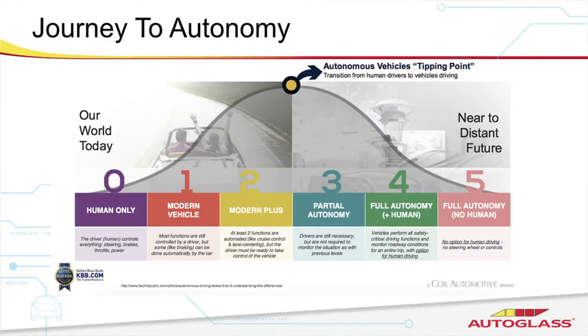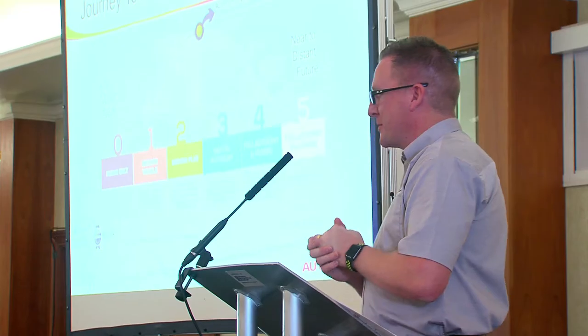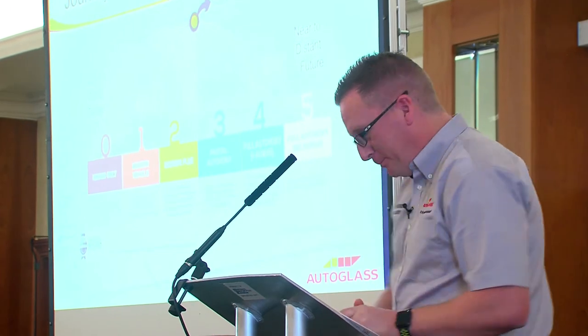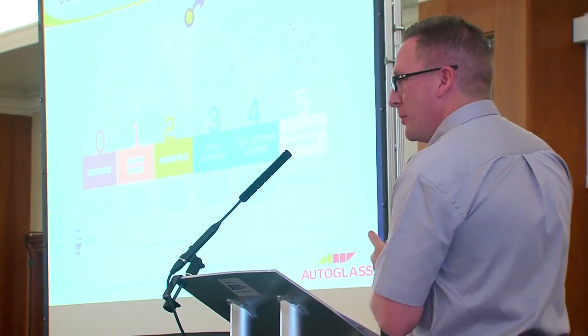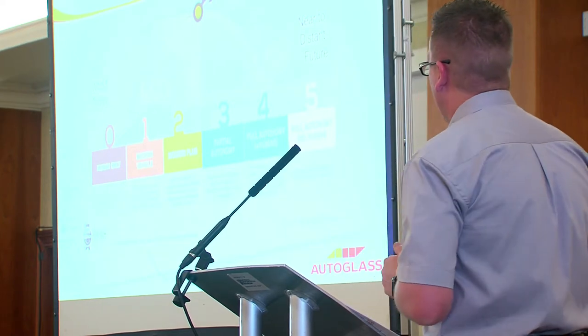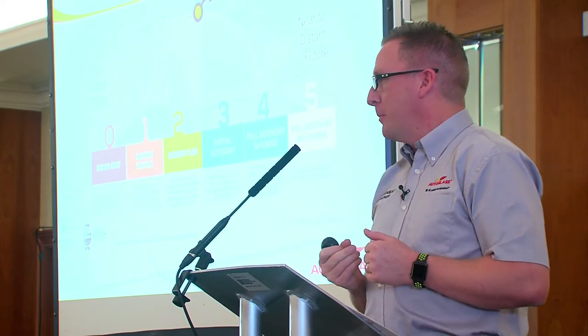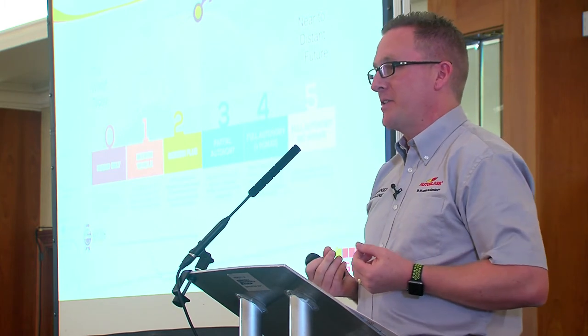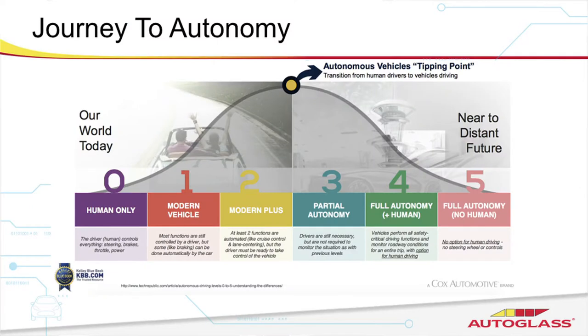It's quite an involved process. It was quite interesting that Steve mentioned a Level 4 vehicle earlier — this is where I start getting super excited because autonomy is quite a passion of mine. If we think back to my little orange Mini Clubman, that's a Level 0 car — it has no way of understanding its surroundings. That's kind of where we've been.